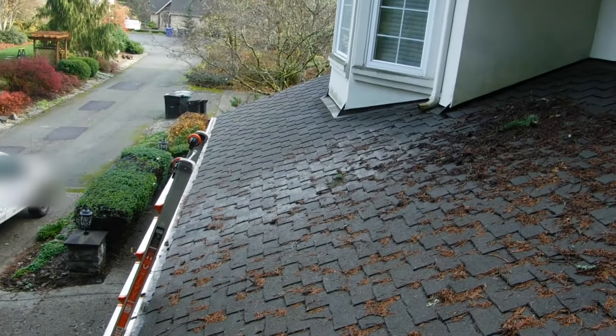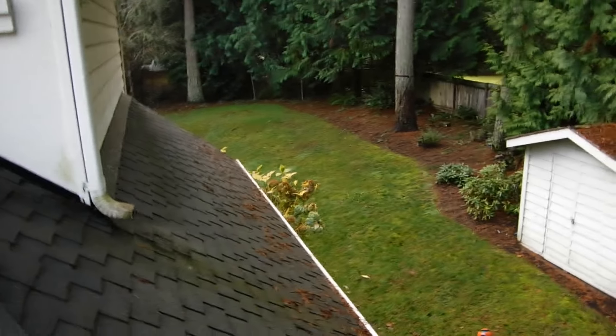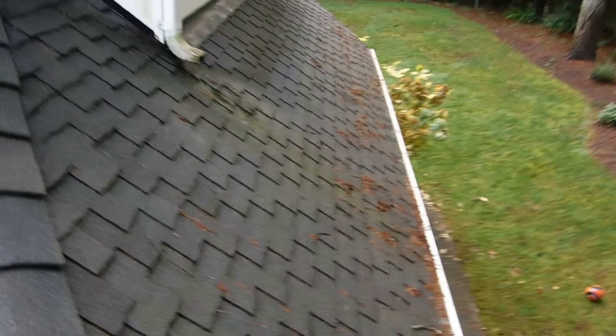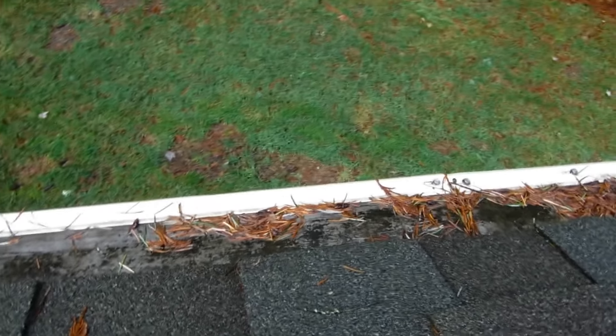Alright, out at a home in Sammamish — another classic example of a gutter guard that's not working. Here we've got a great steep roof. As you can see, everything comes down it very nicely, and then ends up on the Leaf Filter shelf.